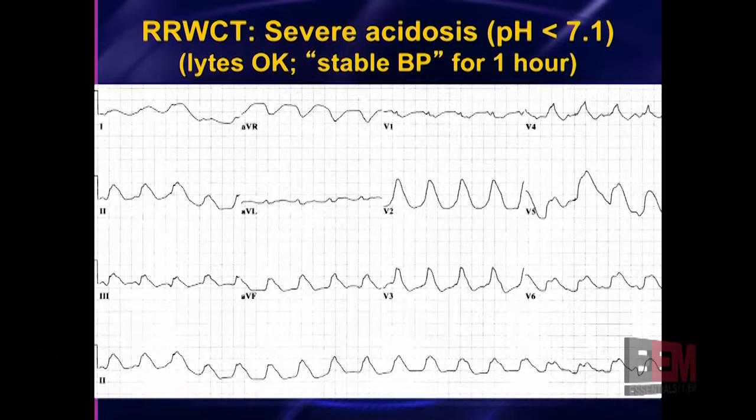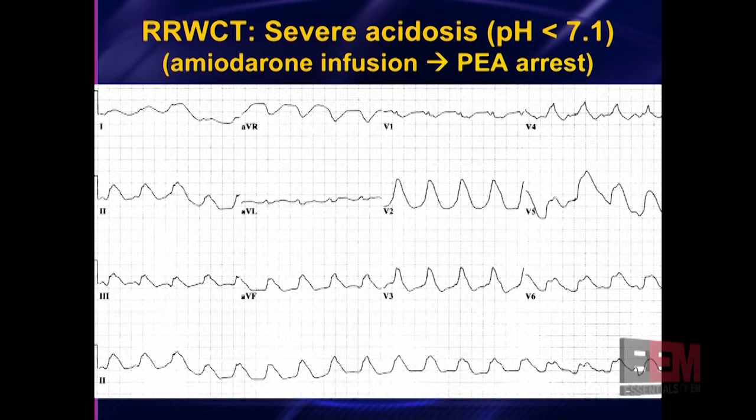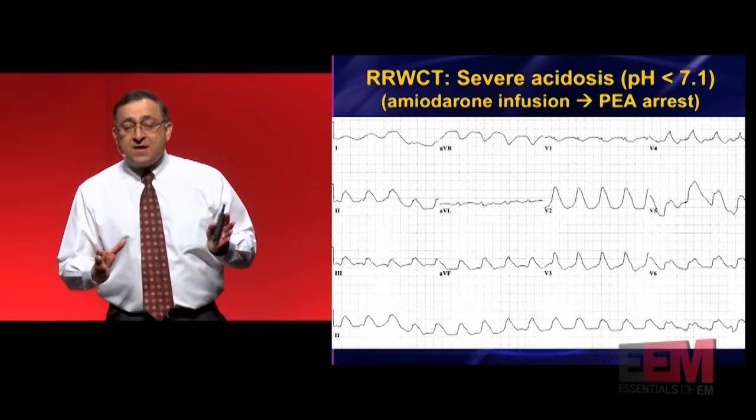Here's another hyper-K — patient's potassium in the upper sevens. This is a patient severely acidotic from sepsis. This was misinterpreted as V-tach. It's too wide for V-tach. As mentioned earlier, it's also too slow — V-tach has to have a rate of at least 120 or 130. The rate here is only about 110 at most. This is too slow for V-tach. This is either tox or metabolic. The patient here got some amiodarone and bradied down and died again.